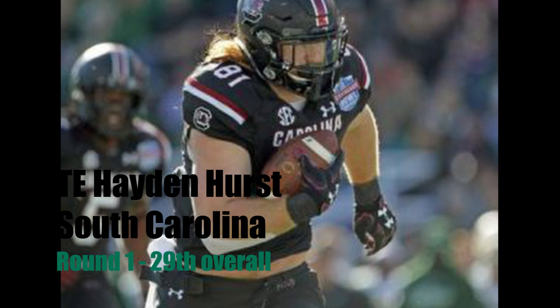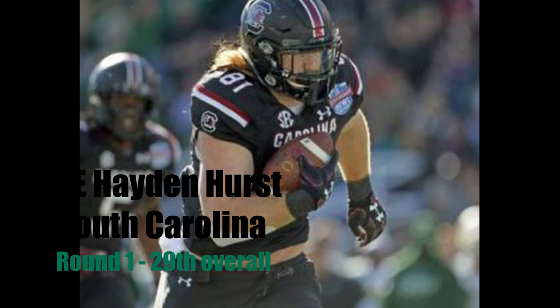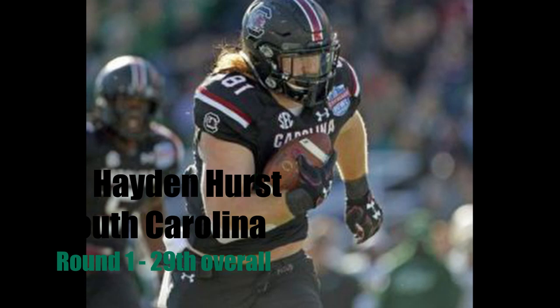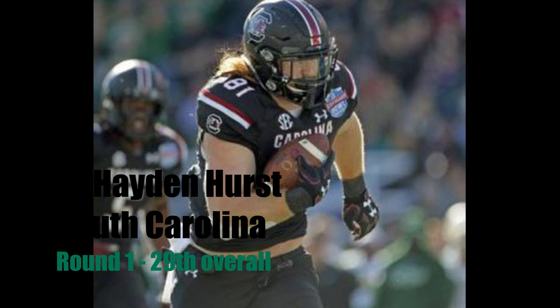Looking at Hayden Hurst, he's a very dynamic player out of South Carolina — very athletic and very fast. He can catch pretty much anything that's thrown at him. The only things he really has to work on in the NFL are his route running and his ability to get open in tight spaces and reading defenses. Stuff he'll all learn in the NFL. So I have the Jacksonville Jaguars taking Hayden Hurst in the first round.